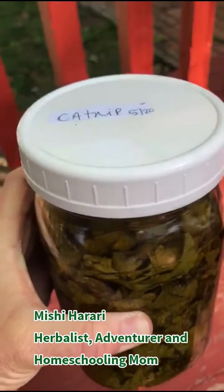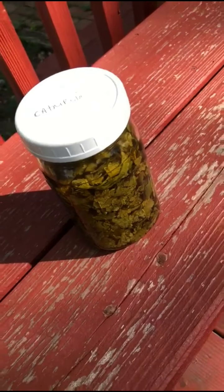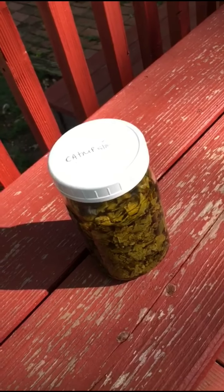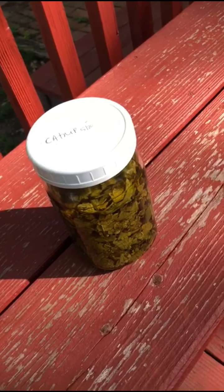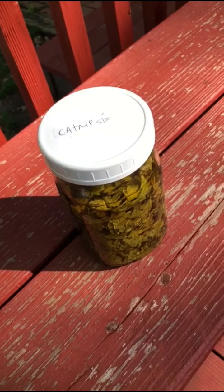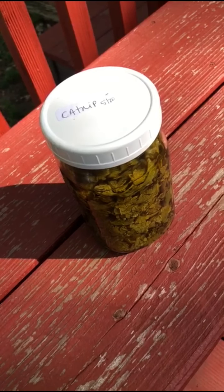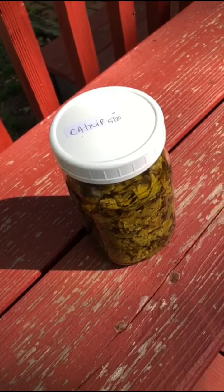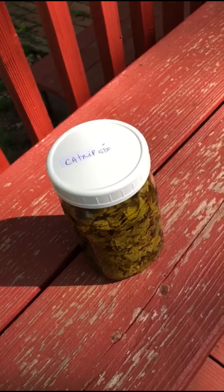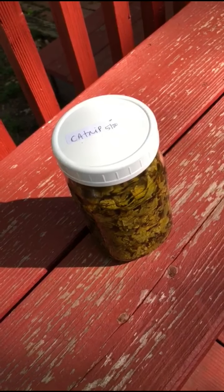Just a couple more things about catnip. We talked about it being great for relieving stress, colic in babies, and menstrual cramps. But it's also great for all sorts of pains — think teething pain for babies or an adult with a toothache. Catnip is an analgesic, so it's great for all kinds of pain. It can also be used topically by making a poultice for bruised or inflamed areas, or you can put a child or adult in a bath with catnip for external relief as well.